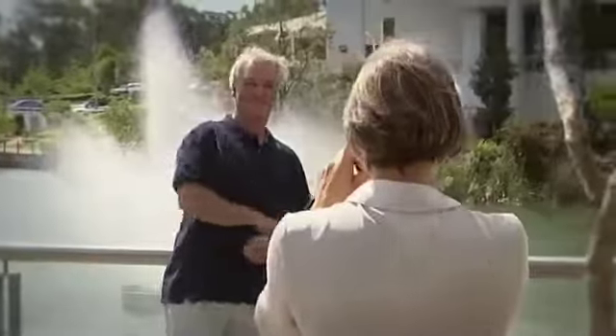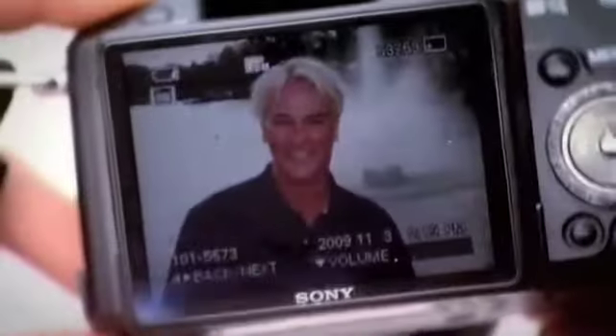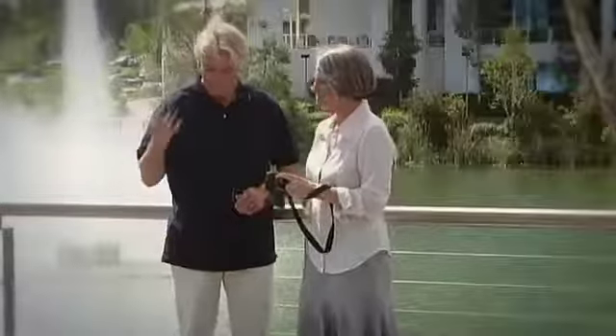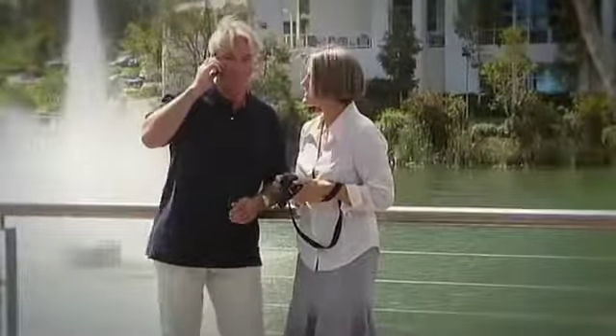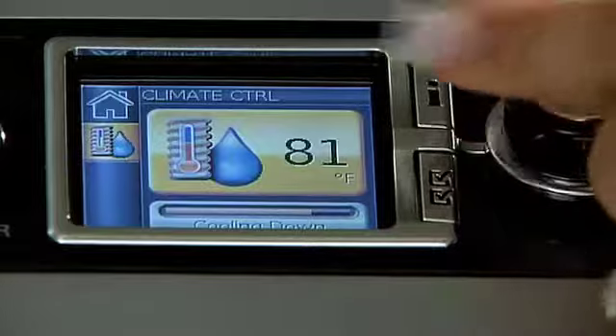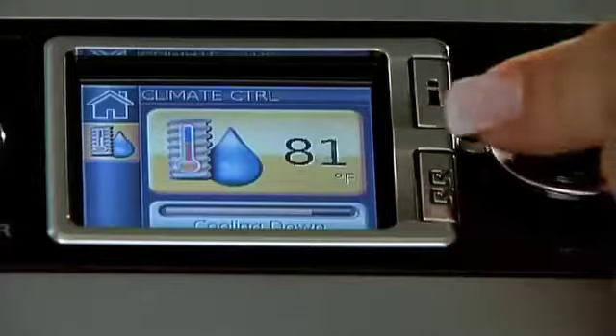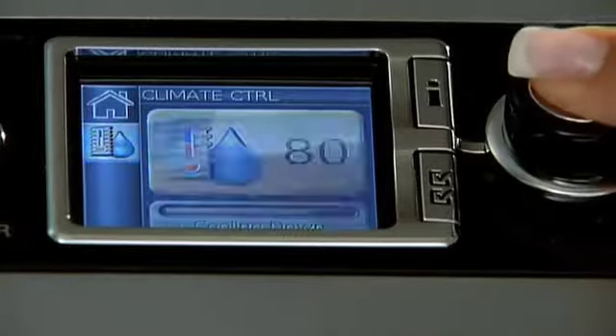When we designed our new sleep therapy system, we borrowed from the technology you use every day to put you in control. The large color display is a ResMed innovation. Sleep professionals can set up their patients easily using the simple intuitive controls.